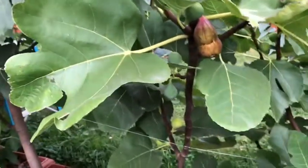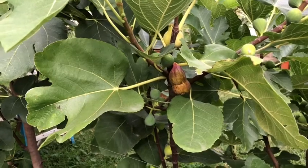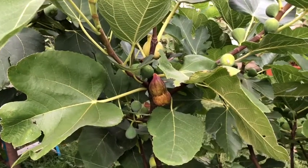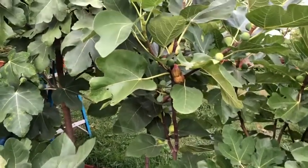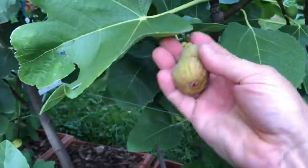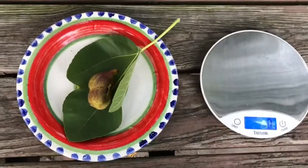Since this is my very first fig of this particular variety, I'm going to go ahead and pick it, plate it up, taste it, and do a review. I may do another one later — just depends on how it looks — and I'll add a picture of that one to the video later on so we have it as a comparison. But this is the very first fig I've gotten from it, so let's pick it and plate it up.